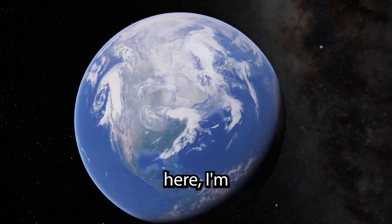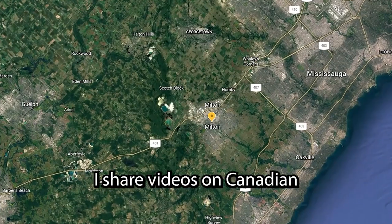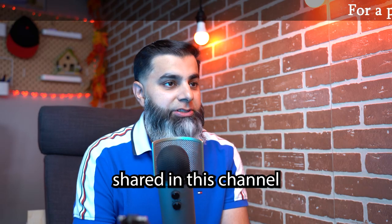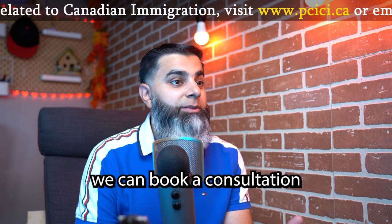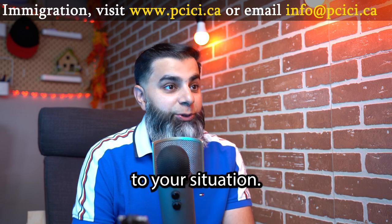Hi, my name is Rashid Ali. If this is your first time here, I'm a regulated Canadian immigration consultant from Canada and in this channel, I share videos on Canadian immigration, visas and citizenship. None of the information shared in this channel or other social media channels is legal advice. If you do need legal advice, we can book a consultation so I can give you professional advice that is relevant to your situation.